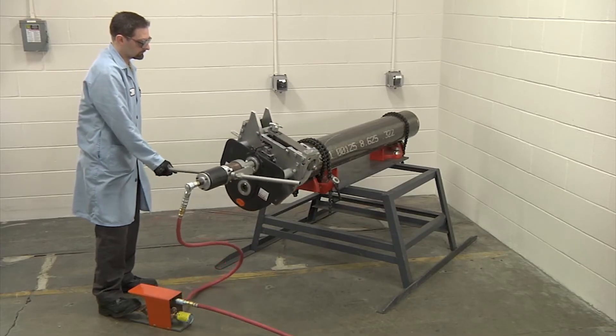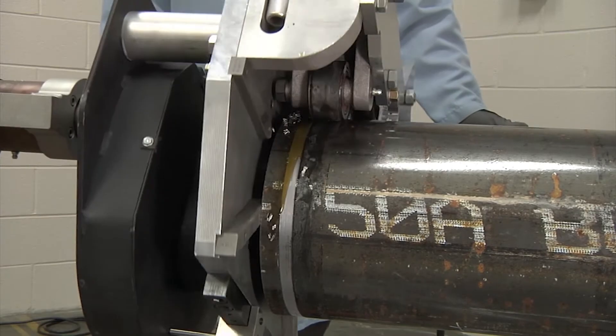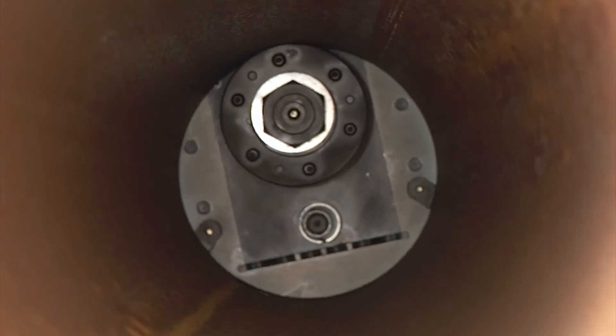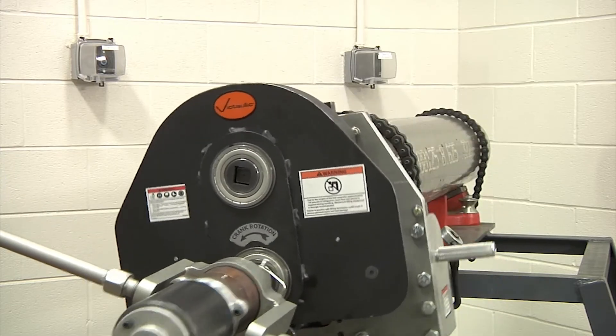Regular support and service of your roll grooving equipment ensures that operators are trained and fully informed for the operation of Victaulic roll grooving equipment. When tools are correctly used and properly maintained, they provide long-lasting, reliable operation, producing quality grooves. Reliable equipment reduces schedule risk, avoids rework, and improves your bottom line.